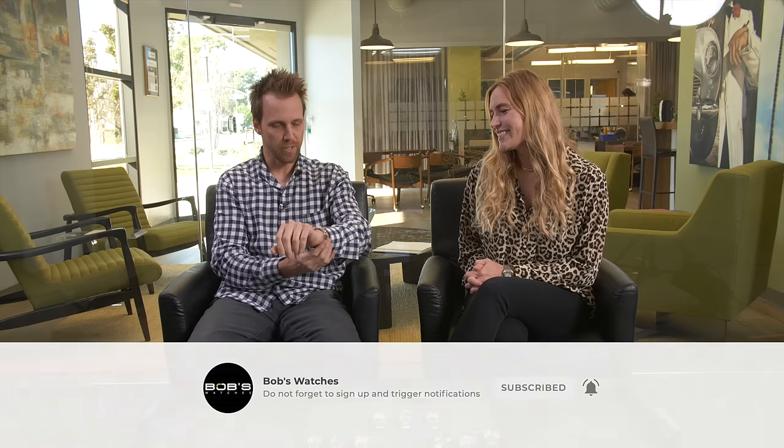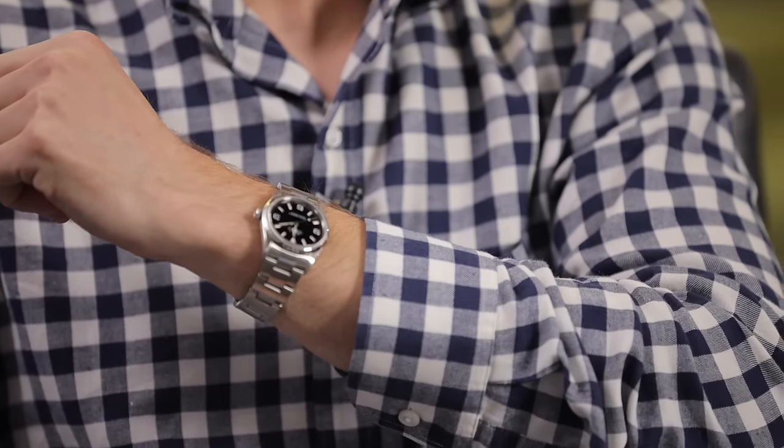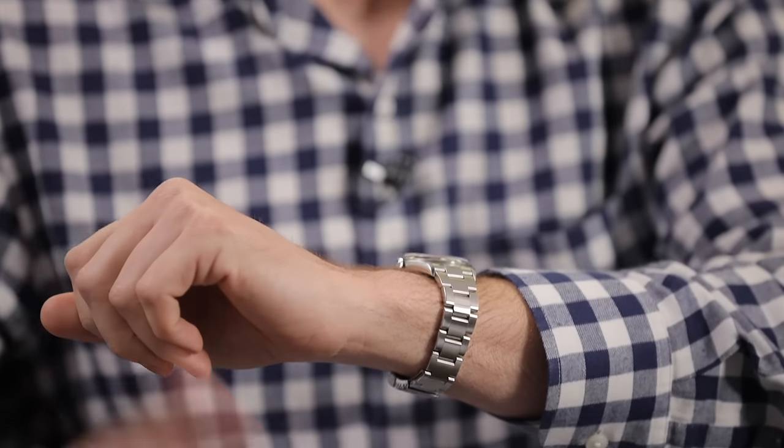I'm wearing something a little different today. It's the Explorer, but the 36 millimeter size. It looks good on you, I like it. I have to admit that usually I like the larger size — 36 is kind of not it for me on sport watches — but after wearing it for a while, it's grown on me. I got to admit. It looks good. I think we can fit it in here somewhere as well, so we'll get to that later.